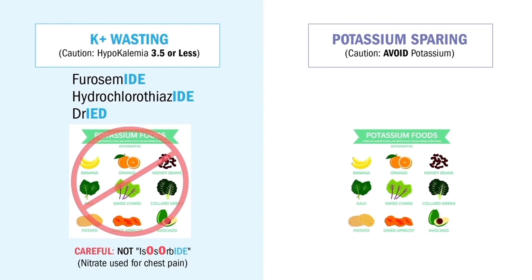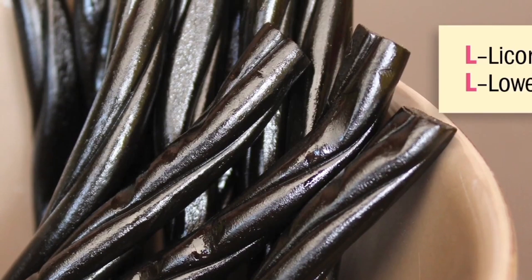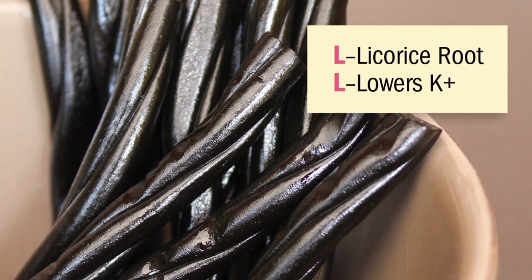We only give potassium wasters if potassium is normal — between 3.5 and 5.0. Anything less than 3.5 is a big no-no; we don't give the drug. So we encourage patients to eat melons, bananas, green leafy veggies, and even liver. And a big no-no: we avoid licorice root, which lowers potassium, like that found in black licorice candy.